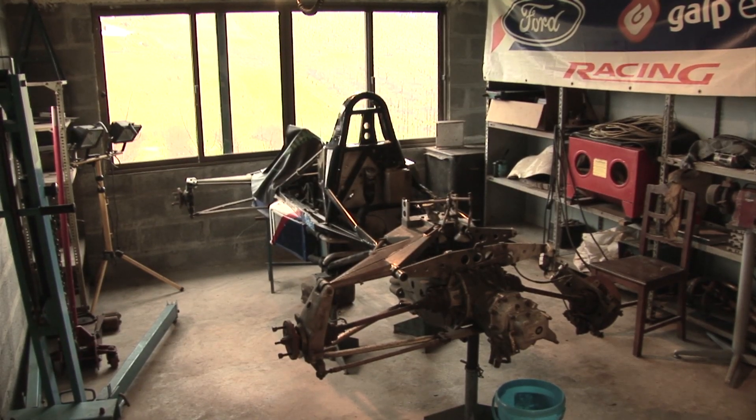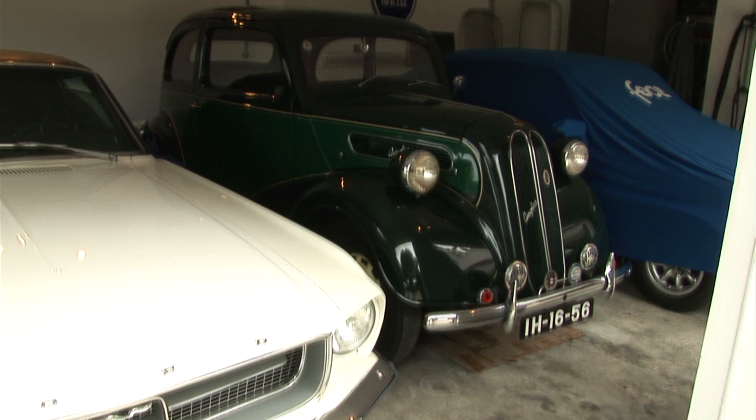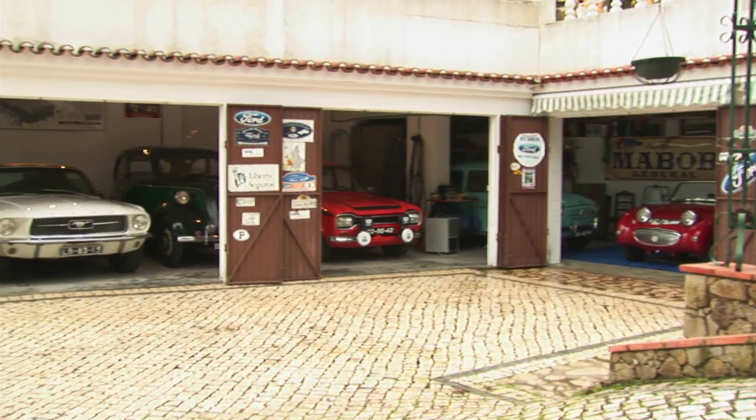The collection is as diverse as it is rare, featuring a 1950 Ford Anglia and a Mark 1 Escort.